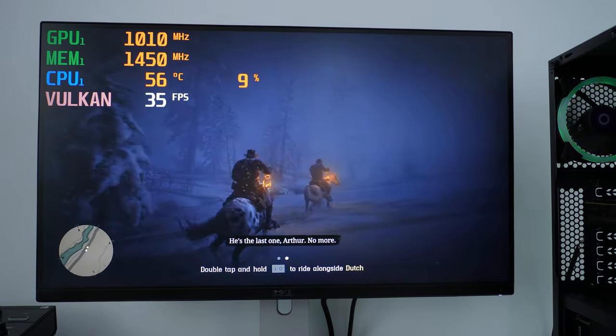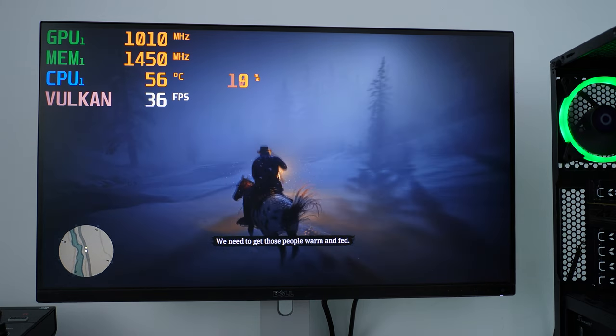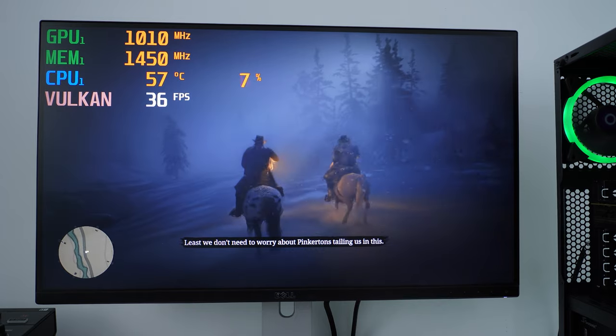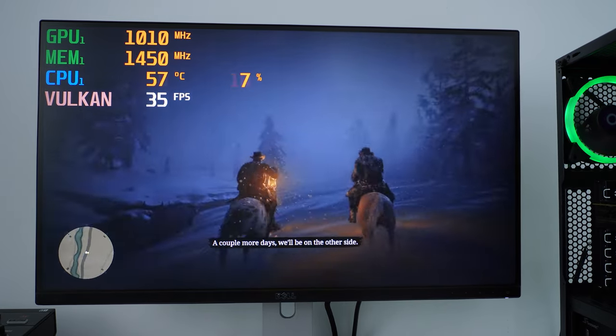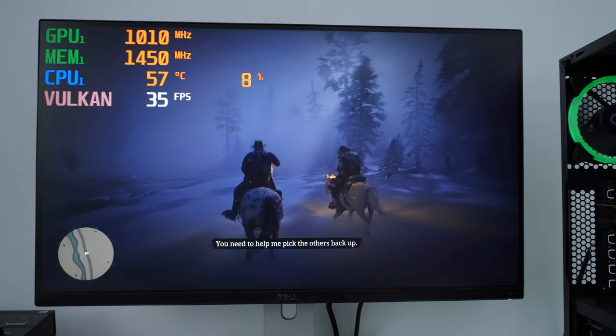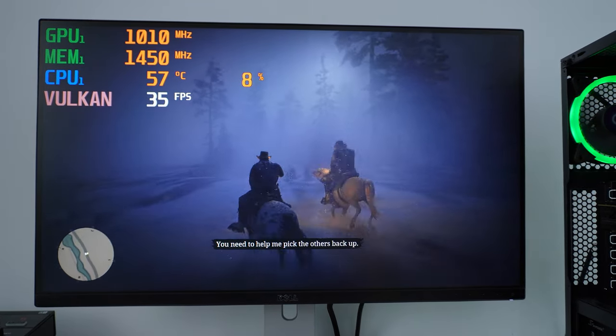I'm actually quite impressed. This is definitely playable. If you don't have a high-end monitor, you honestly won't see that much difference between 1440p and 1080p running at medium settings anyway.